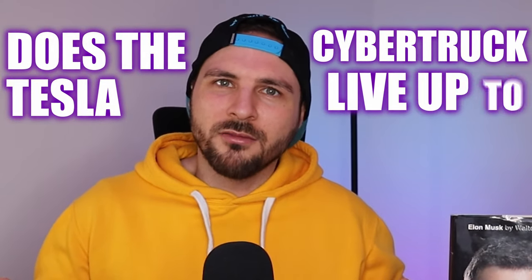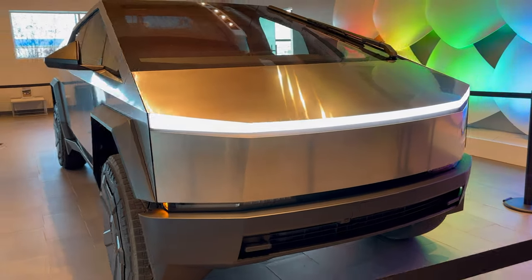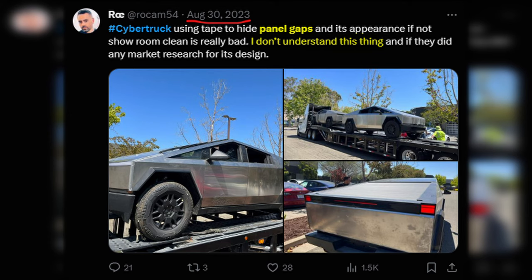Does the Tesla Cybertruck live up to the hype? I visited the Tesla showroom in Dallas, Texas to see for myself. Tesla enthusiasts swear it is the most technologically advanced vehicle on planet Earth, while haters claim that it is a poorly manufactured, panel-gap-filled piece of junk. So, what is the truth?